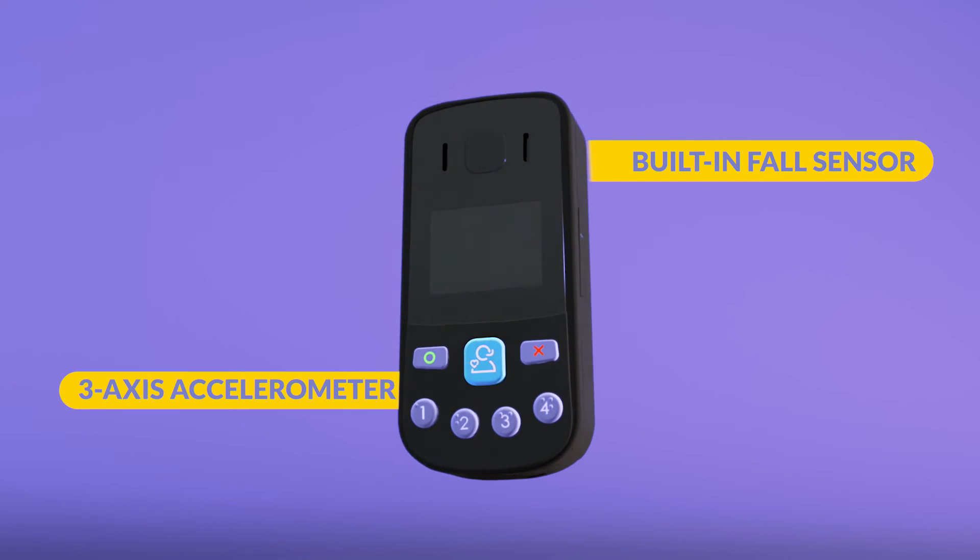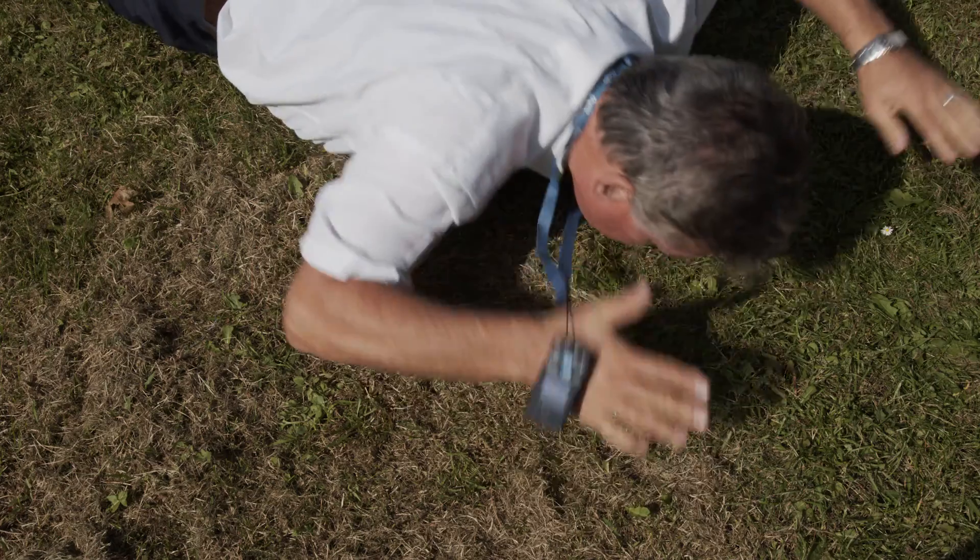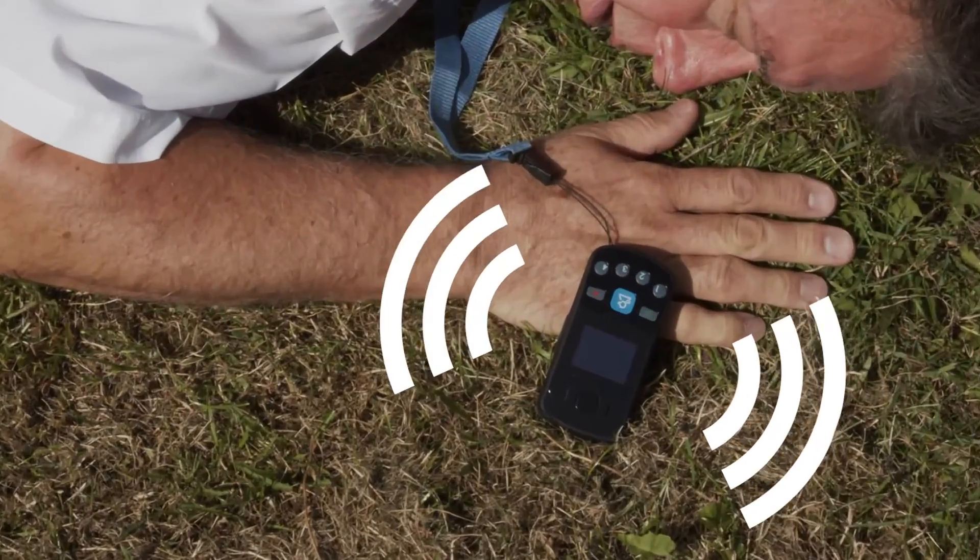The Oyster Pearl has a built-in three-axis accelerometer to sense falls. Upon activation, the device will send out alert information and open up an audio call.